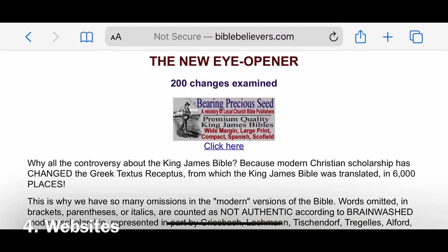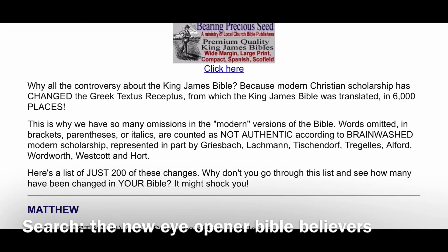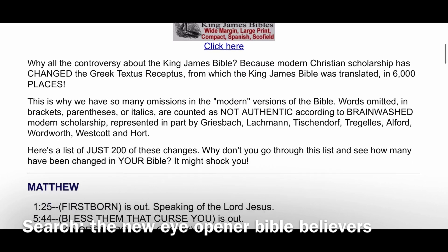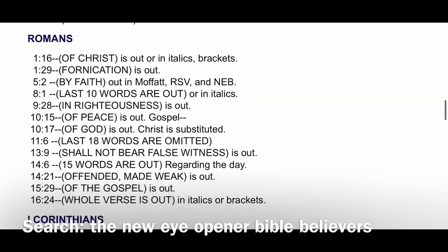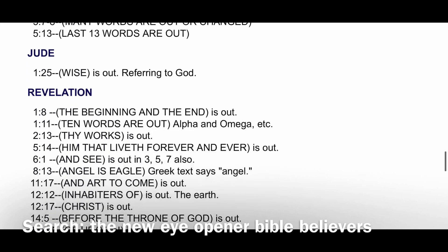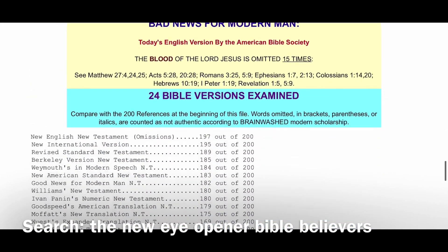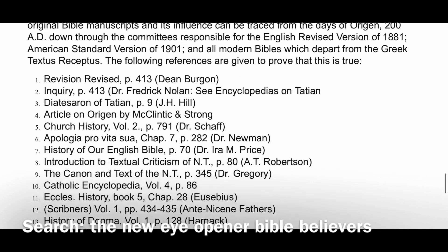Which leads me to number four: websites. I've got three to share with you. One is the New Eye-Opener Study on BibleBelievers.com — I'll send you the link. It's a study that shows you 200 places out of 6,000 where modern translations have modified from the Textus Receptus. I went through it in about seven to eight hours, and once I confirmed the changes, that's how I scratched out the ones I could take to the bank. They compared it to a ton of translations, though I focused on just those three.